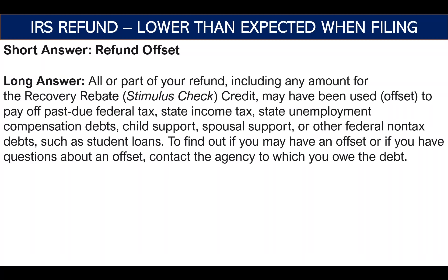Coming directly from the IRS: all or part of your refund — including any amount for the recovery rebate credit (the stimulus check) — may have been used to offset past due debts. That's why the term 'refund offset' is used. It can pay off past due federal tax, state income tax, state unemployment compensation debts, child support, spousal support, and other non-federal debts such as student loans. Many items could reduce your refund this way.